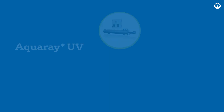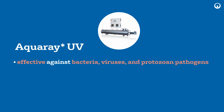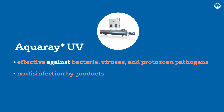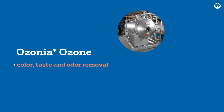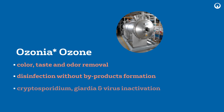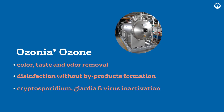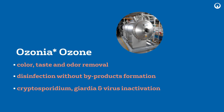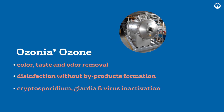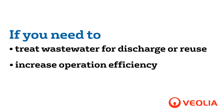Disinfection: AquaRay UV is effective on a wide range of pathogens for reliable disinfection. Ozonia ozone systems utilize one of the strongest oxidants to eliminate pathogens in water streams. Ozone decays into harmless oxygen and doesn't create any chlorinated disinfection byproducts.